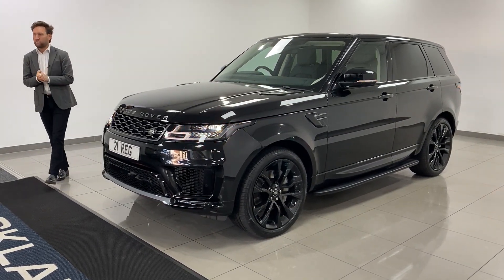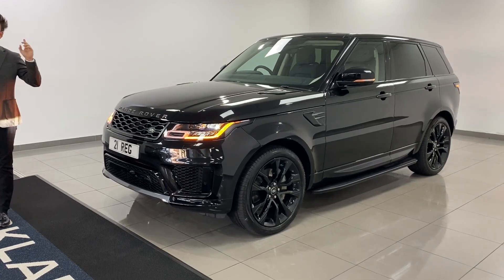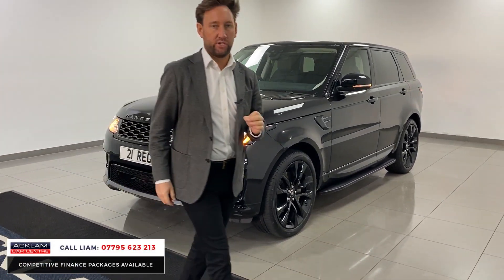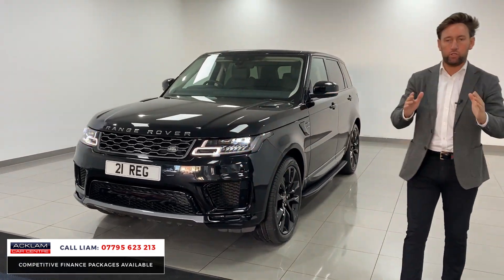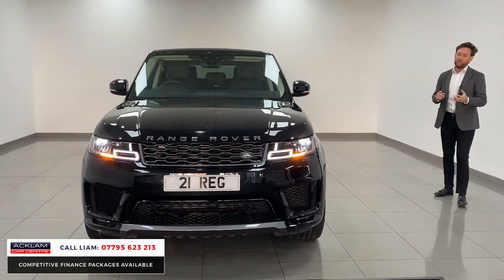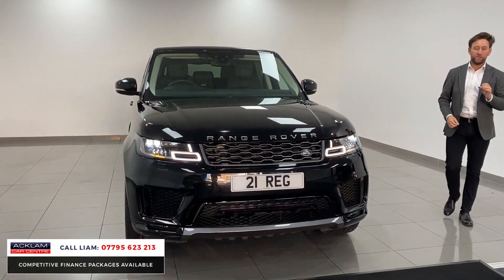Most desirable Range Rover Sport diesel you can buy. This is the D300 HSE Silver Edition, a limited edition car that looks superb. And that is down to one massive option: the 22-inch wheels.